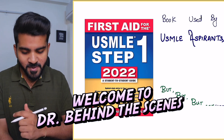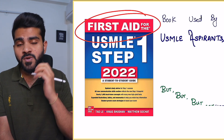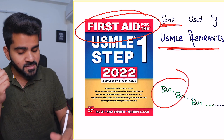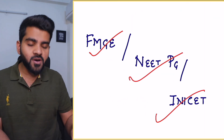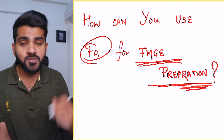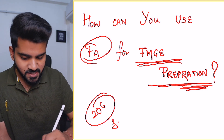Hi guys, welcome back to the channel. Today the topic of the video is to talk about First Aid. I got a lot of requests about First Aid. First Aid is basically a book that is used by USMLE aspirants, but you can use it for FMGE, INICET, or PG exams. Now, how you can use First Aid for your FMGE preparation. If you guys don't know me, hi, I am Keshav. I scored 206 in the January 2023 exam.